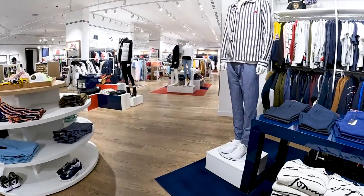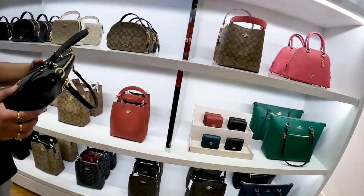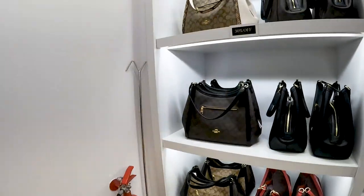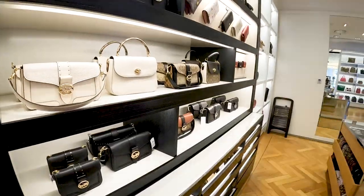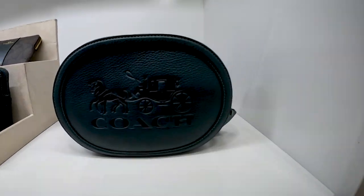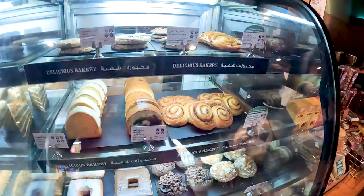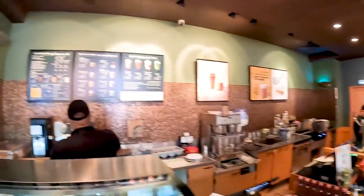In Dubai Outlet Mall there is a very good collection of handbags — MK and Coach handbags up to 50% discount. Handbags up to 50% off here at Dubai Outlet Mall.